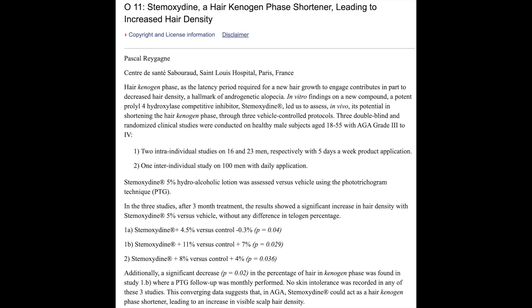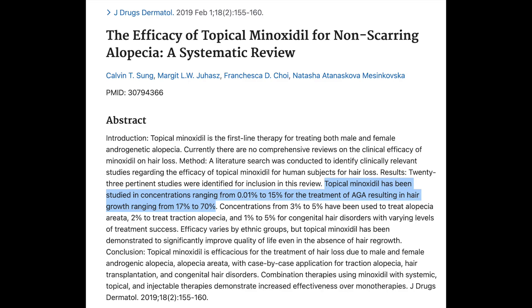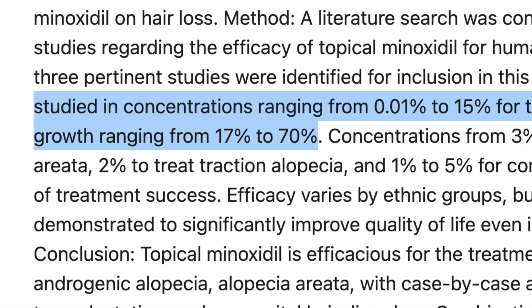There is another growth stimulant called stomoxidin that may help, since even though it is a growth stimulant, it works completely differently from minoxidil. The problem with stomoxidin, though, is that the evidence for its efficacy is based on very limited data and appears to have a pretty minimal effect on hair growth overall. The data shows a maximal increase in hair density of only 11%, whereas even very low-dose topical minoxidil causes hair growth increases of at least 17%, and normally used doses cause improvements of up to 70%.